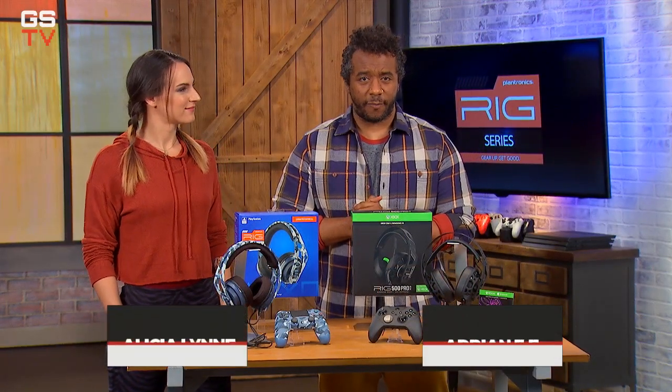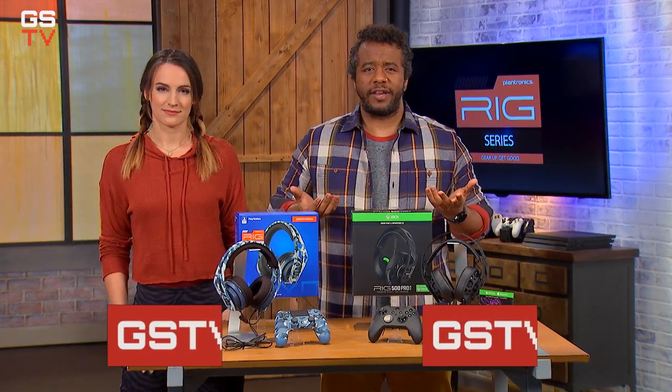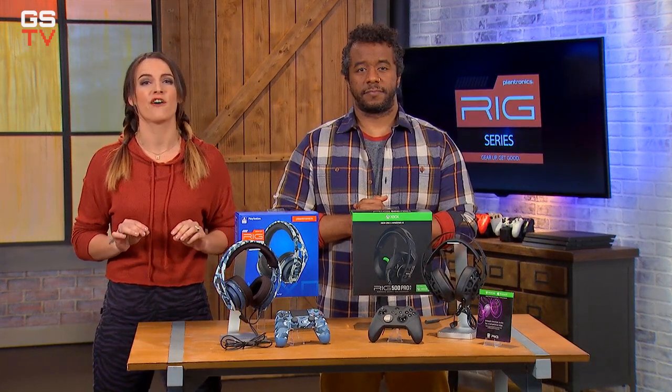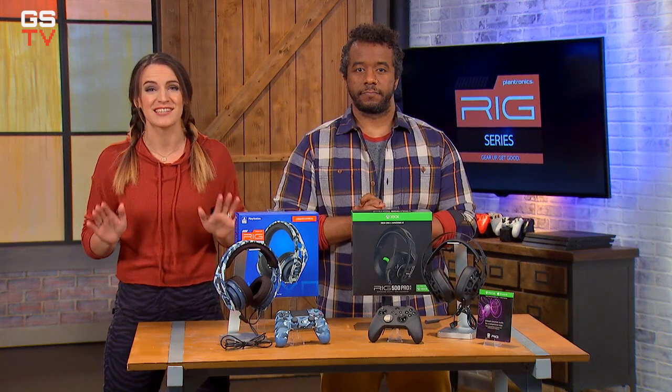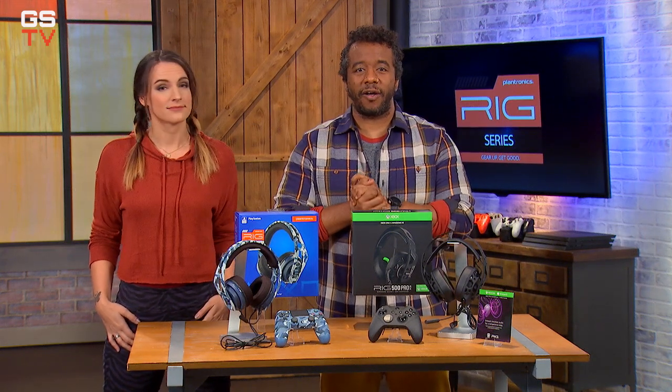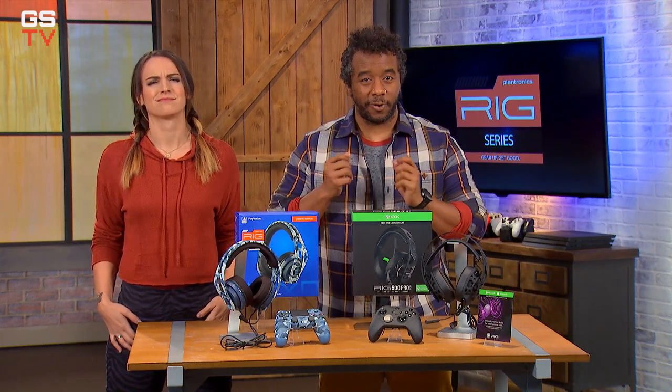Plantronics has been in the audio business for almost 60 years, innovating in the telecommunication and aviation industries, and even designing communication devices for NASA. With all that history, it should be no surprise that their Rig gaming headsets offer some of the best technology, sound, and durability on the market — and they can also add some serious style to your personal gaming setup.